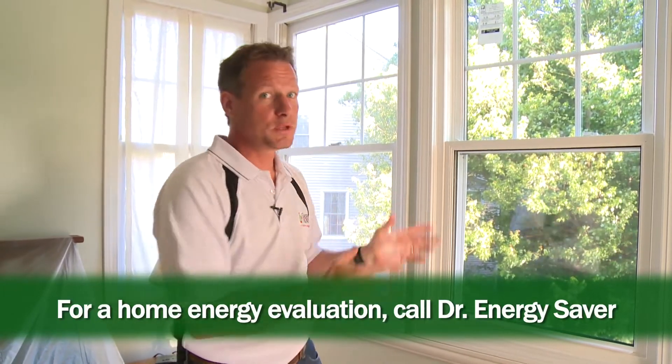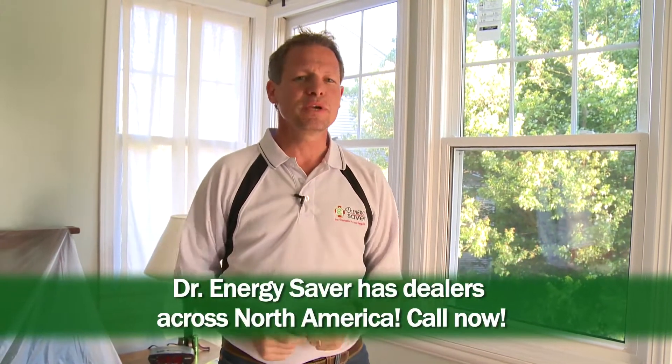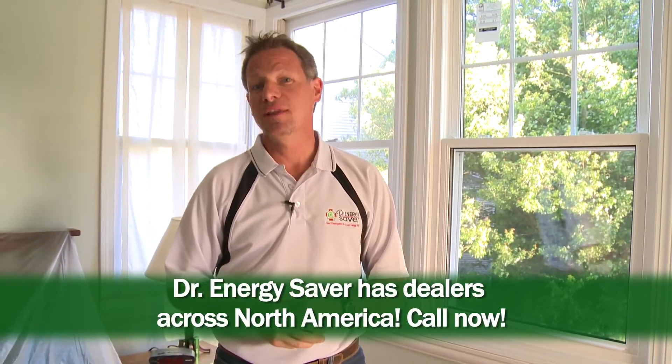It will leak a lot less air, sure performs better, and looks a lot better. If you have a home that you'd like to make more energy efficient — whether it be windows, the attic, the basement, or anywhere in between — call Dr. Energy Saver. We'd love to help you.